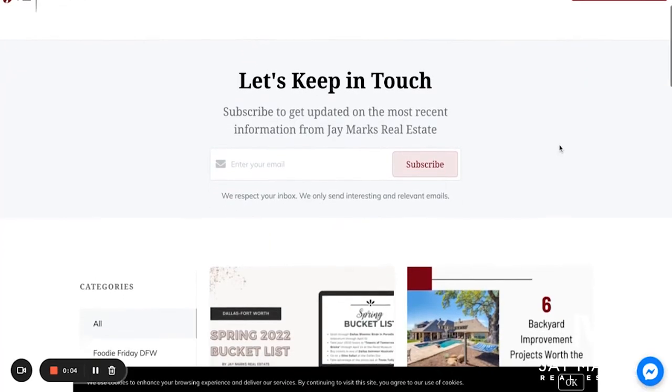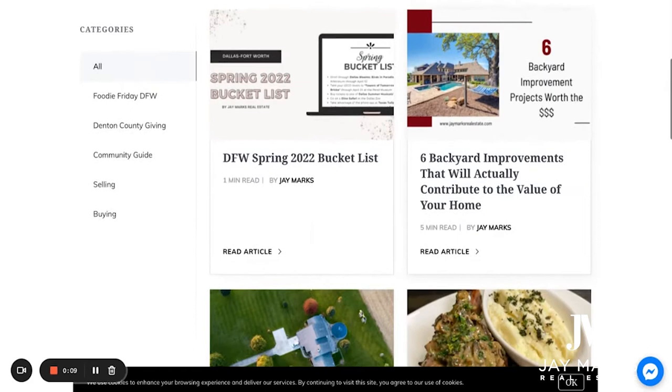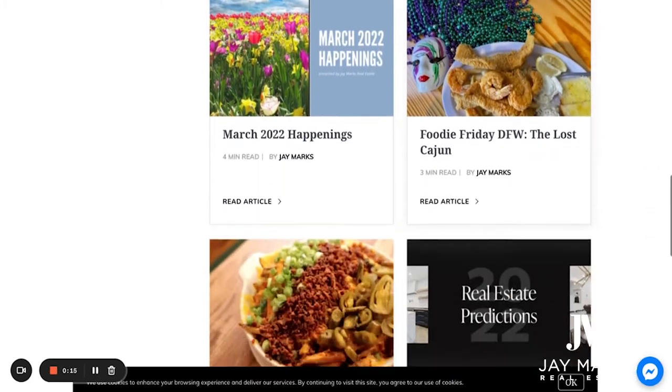We have some wonderful things I want to talk to you about on our blog. This week, we're going to be doing a couple of neat stories about local farms and orchards that you can go to here in the DFW area where you can go pick some food or buy some food — get away from what you normally do and do something different. It's a lot of fun.